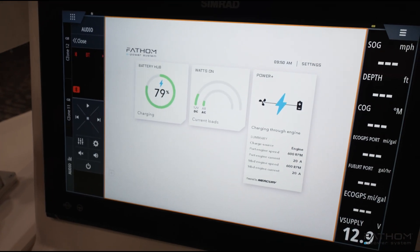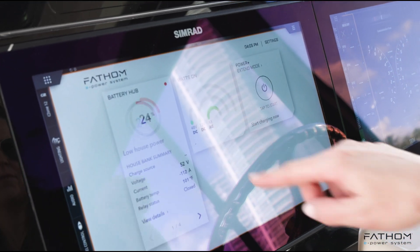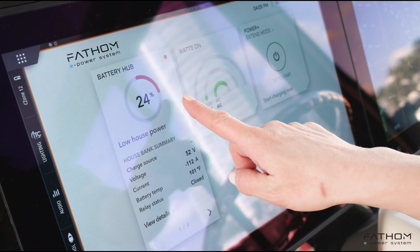What makes Fathom great is that we use all the components from Navico Group, so you get a fully integrated system from one supplier.